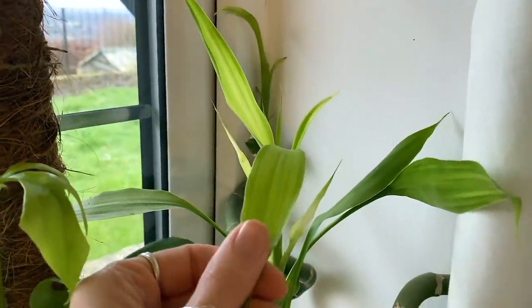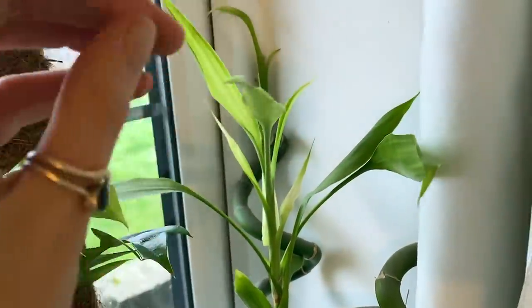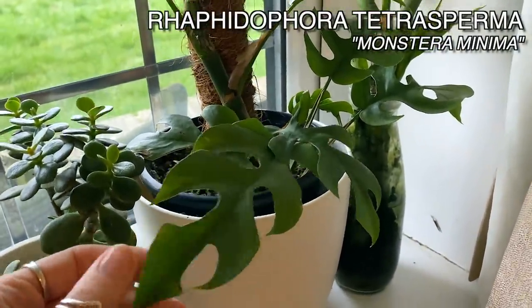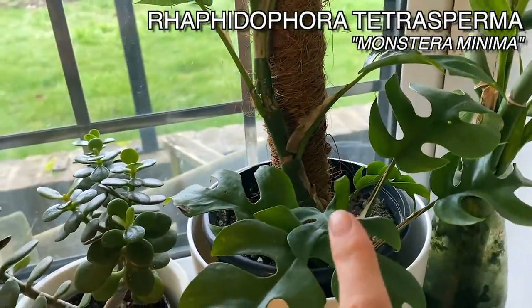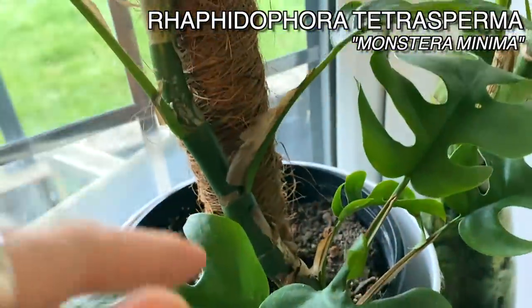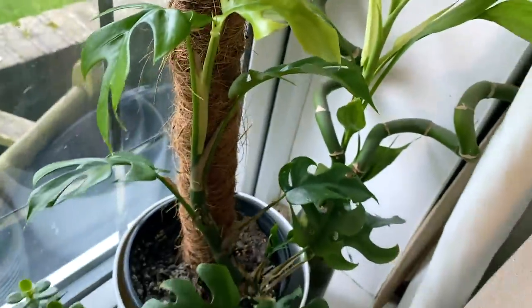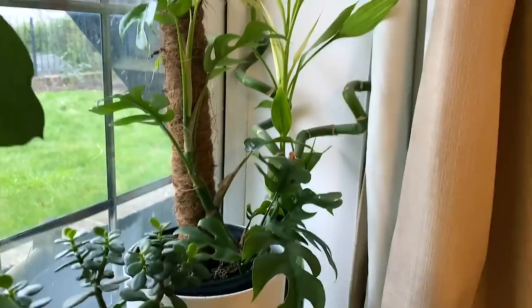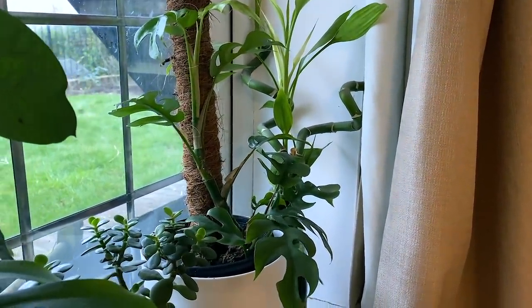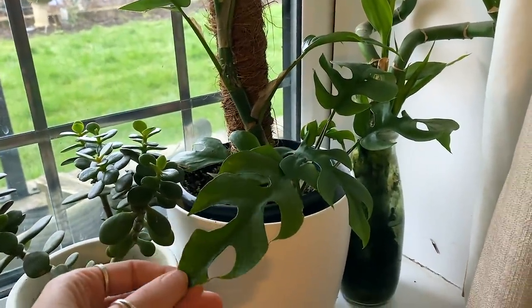It's got some new growth here which is really, really pretty. And then here I've got my Raphidifora tetrasperma. This is one that the last time I showed it on my channel was teeny — it was like a tiny little cutting. Now I've given it a moss pole and it's climbing really beautifully and it's actually huge. It's also known as Monstera minima and you can see why, because it's got those lovely splits in the leaves.